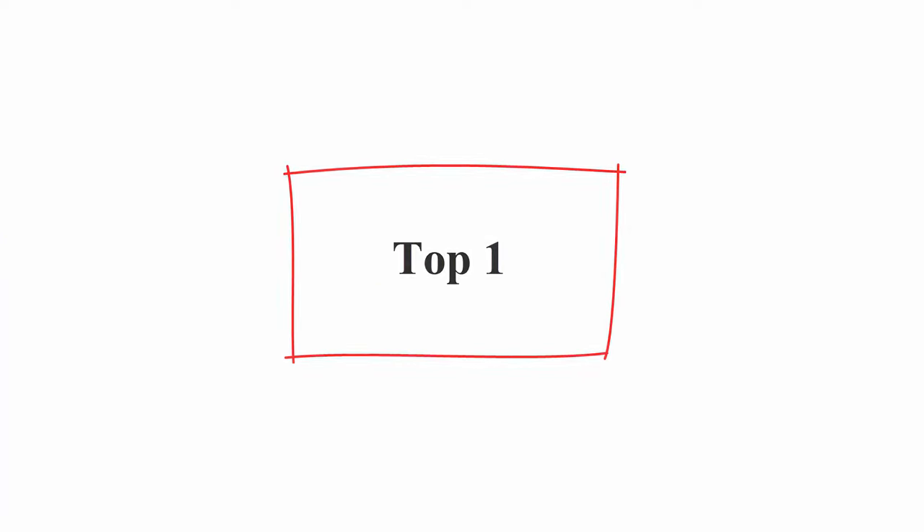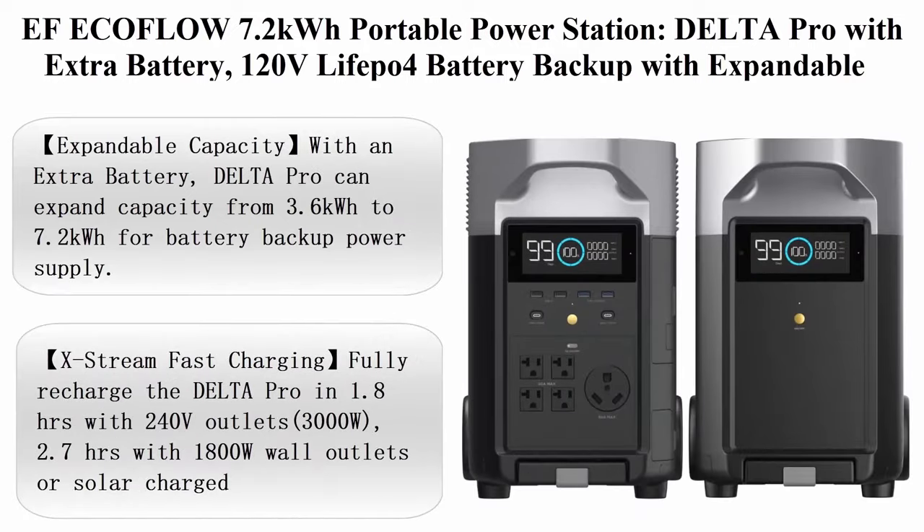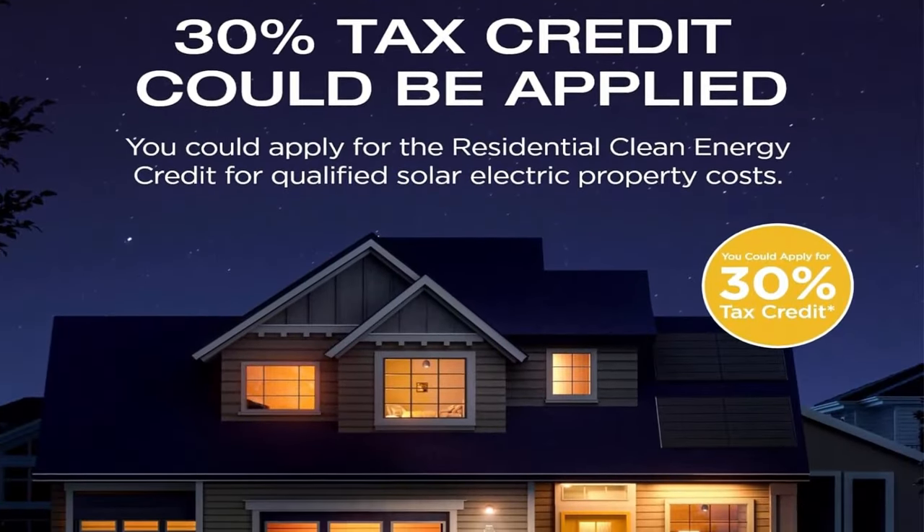Welcome to Best Quality Reviews. Power your house in a blackout with the top five portable power stations. Number one: EF EcoFlow 7.2 kilowatt-hour portable power station — the Delta Pro with extra battery, 120V.